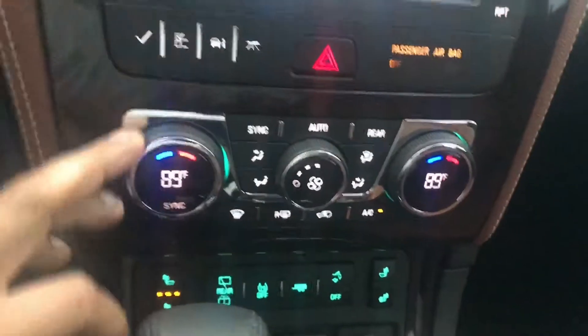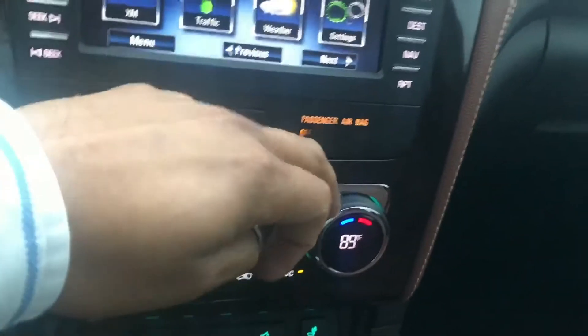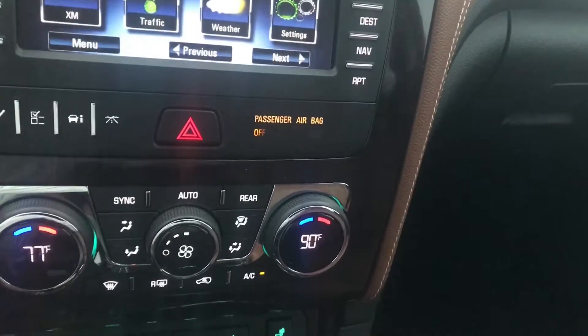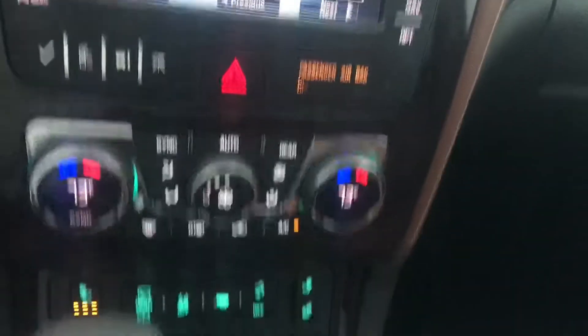Heated seats. And you've got dual climate control, so if you're cold, the other person can actually pick their own temperature — they can be hot, this one can be cold. And you can sync them. If you sync them, whatever you put here goes over there. So if I hit sync — bam — goes to 73.